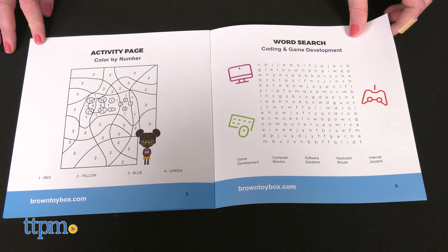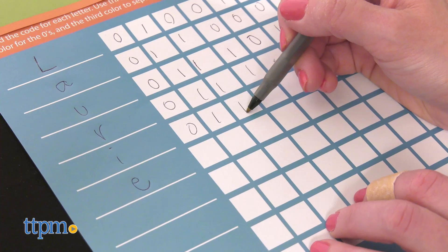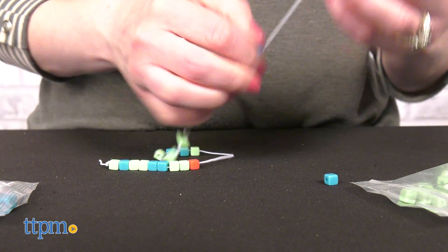I think my favorite one in this video is the coding and app development kit because of the way it breaks down coding concepts into a fun craft. Kids use the binary alphabet to code their name, and then take three bead colors to code a name bracelet.